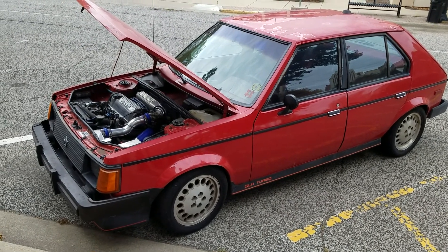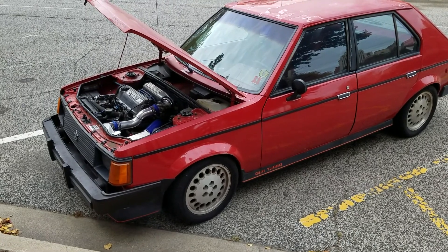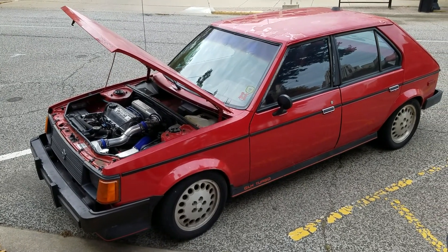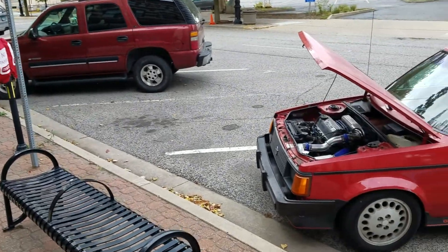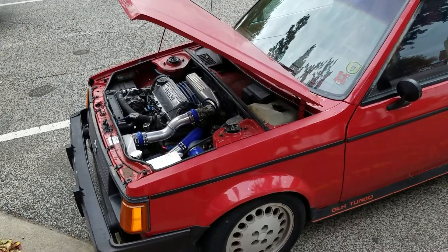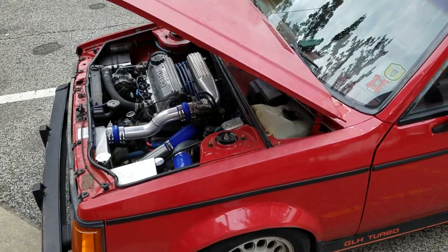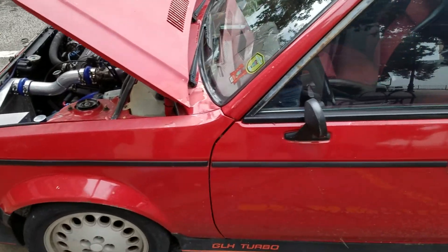Today I'm showing you a video of a 1985 Dodge Omni GLH. This belongs to my buddy Phil Tackett. So he's had this car forever and we just thought we would capture some video of it and maybe get a little description from the owner. So what can you tell us about this thing?